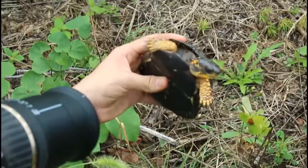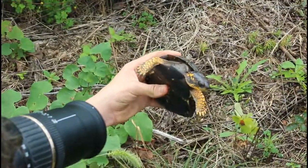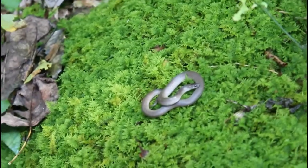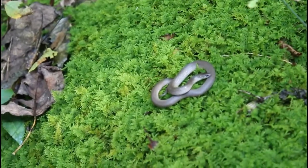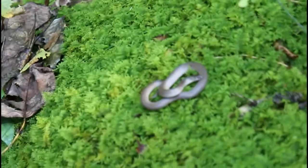So here's a box turtle found in the Virginia Piedmont on a nice cool day. And here we have an earth snake — smooth earth snake — found in the early afternoon.